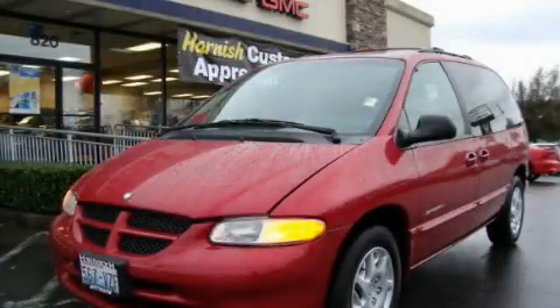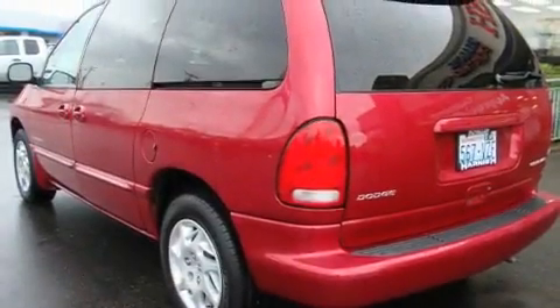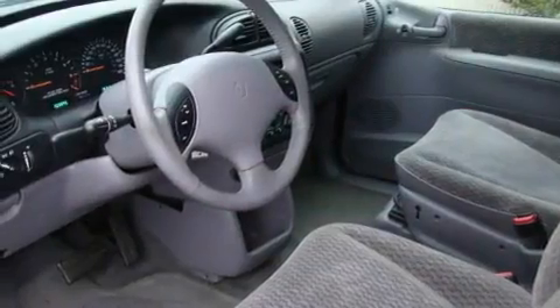This is a 1999 Dodge Caravan, designed with features that accommodate. It has a 3.3-liter, six-cylinder engine and an automatic transmission.